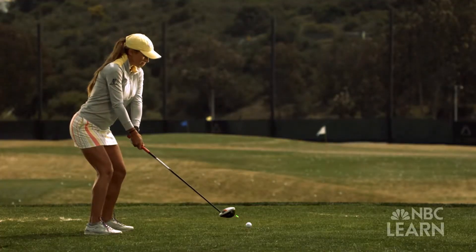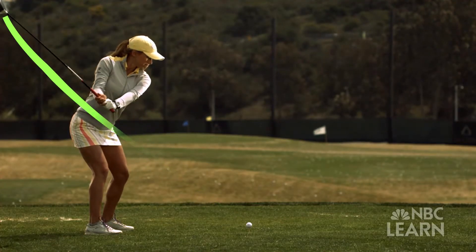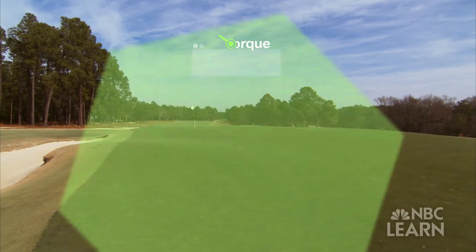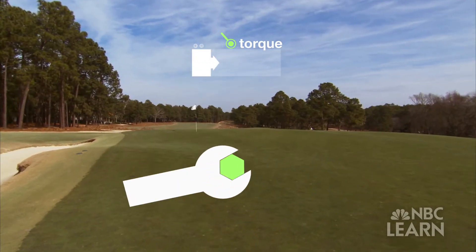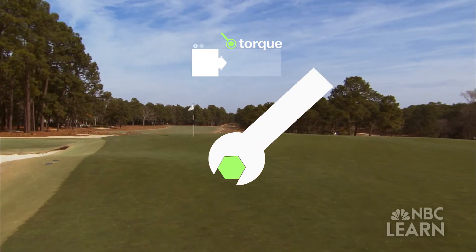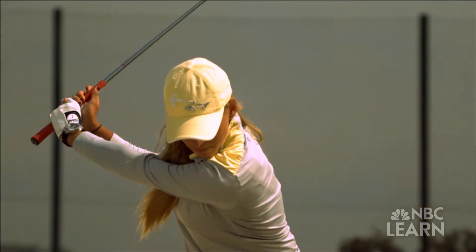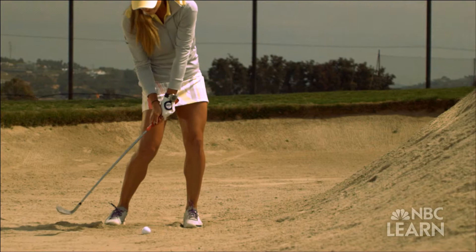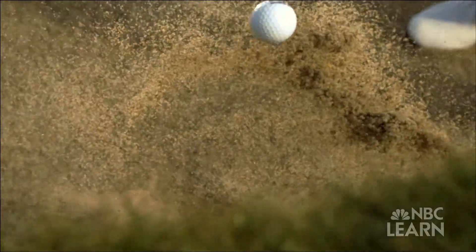During the golf swing, Motho applies torque to the club with her hips and shoulders as the club moves towards the ball. We call it the torque or the moment that we're applying to the club. Imagine a wrench loosening a bolt — the longer the wrench, the more torque it creates. Similarly, the more turning force Motho applies to her swing with her body, the more force her swing will generate.